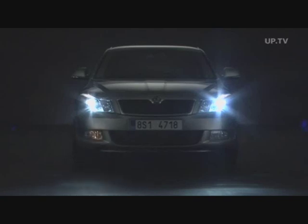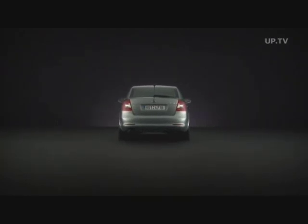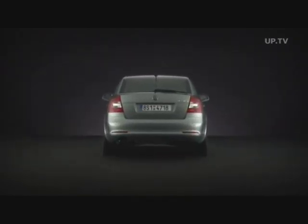For the first time, the fog lights serve as turn indicators and daytime running lights on the Octavia, and they come standard. The exterior mirrors can be heated, adjusted, and fold in all electrically, and even have side indicators integrated into them.